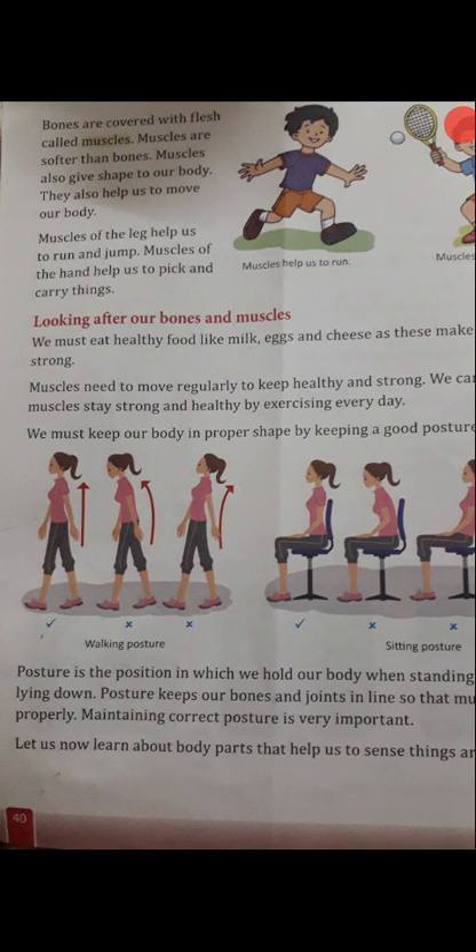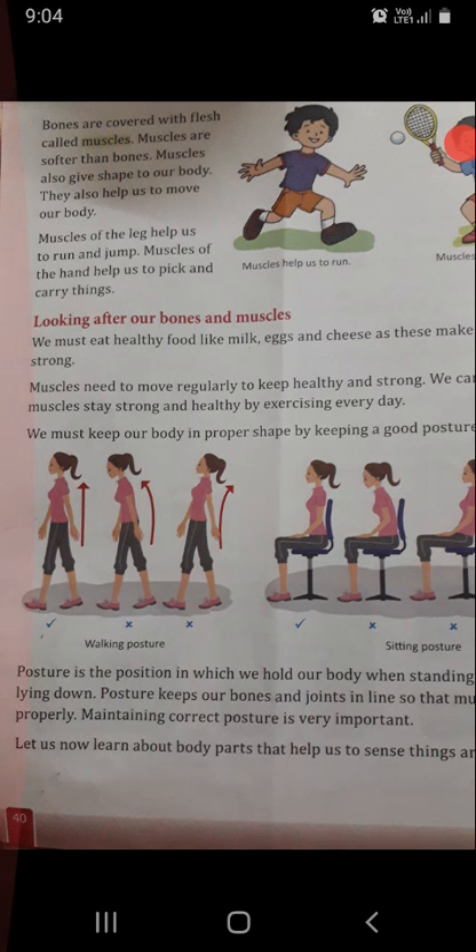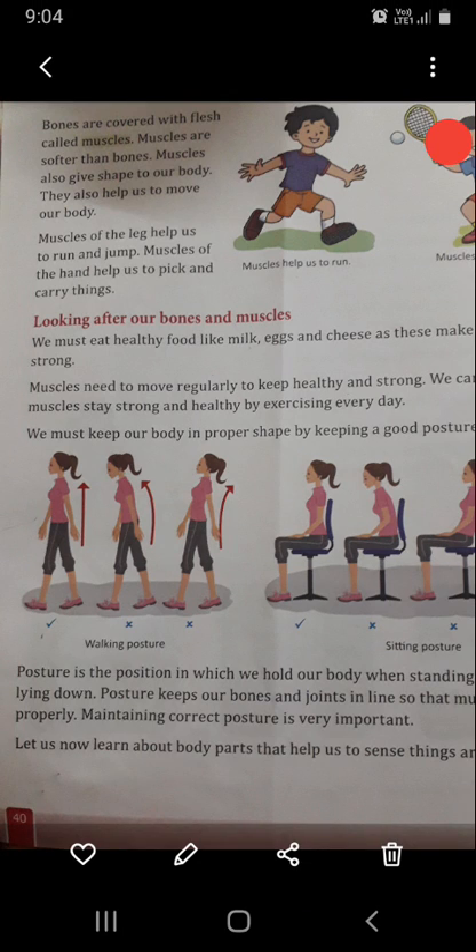Bones are covered with flesh called muscles. Muscles are softer than bones. Muscles also give shape to our body and they help us to move. Muscles of the leg help us to run and jump. Muscles of the hands help us to pick and carry things.